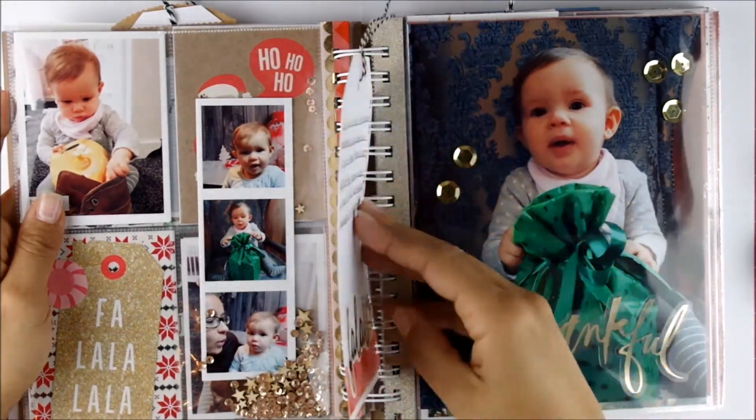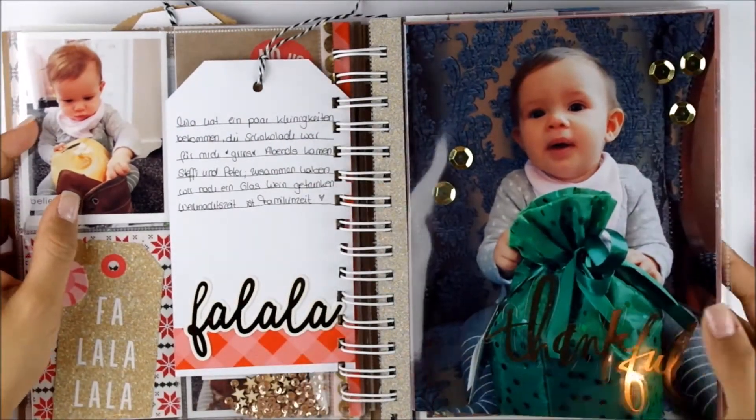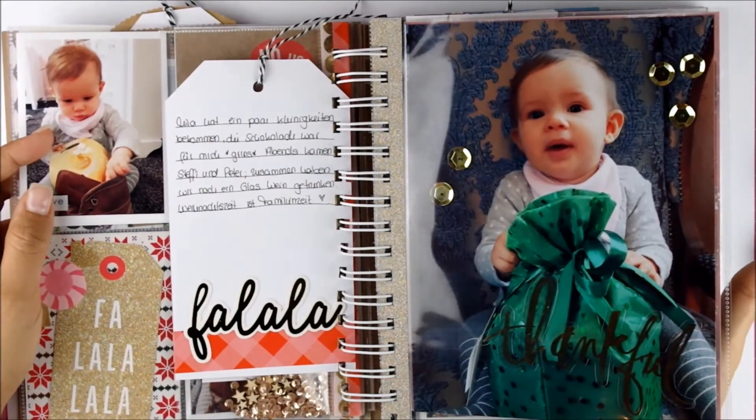And then here on that tag I did some journaling about that day. And then a close-up six-by-eight picture of her opening a present and I really love this one.